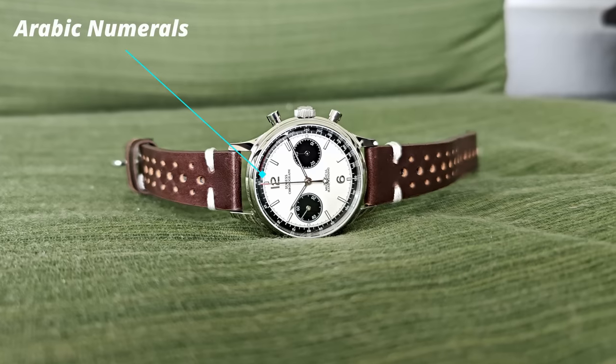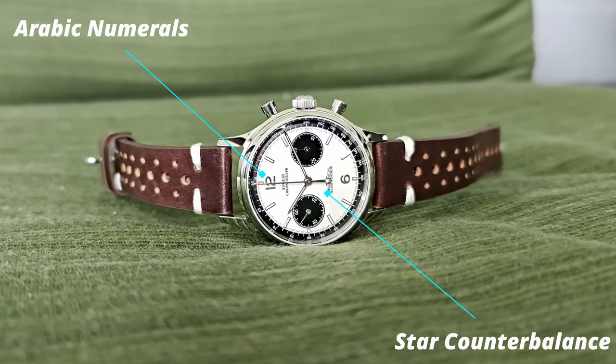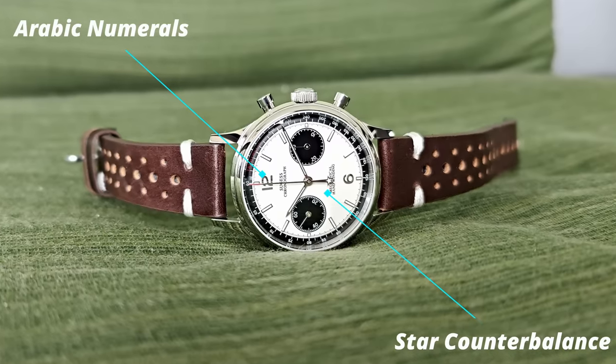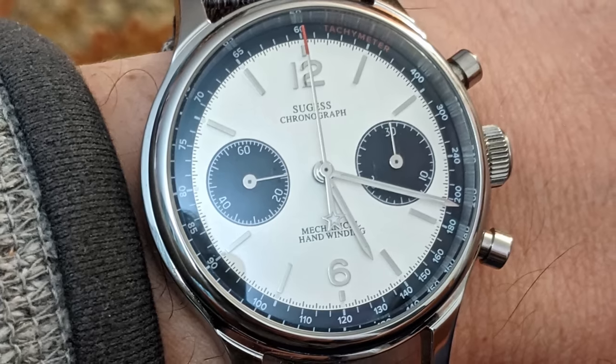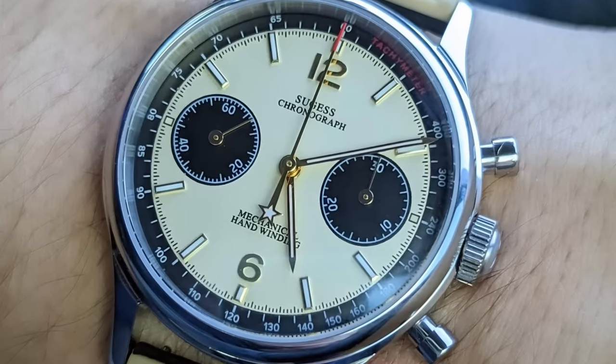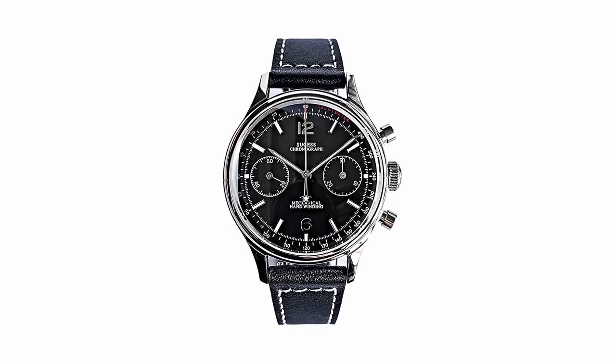The 12 and 6 Arabic numerals are a welcome addition to the classic design, with that star counterbalance on the chronograph seconds being a subtle nod towards the beloved 1963 chronograph. The black and white panda variant is probably my favourite from the whole collection, but the creamed dial version is also super sharp. The full black dial looks the most premium of the three, albeit with a bit less personality.